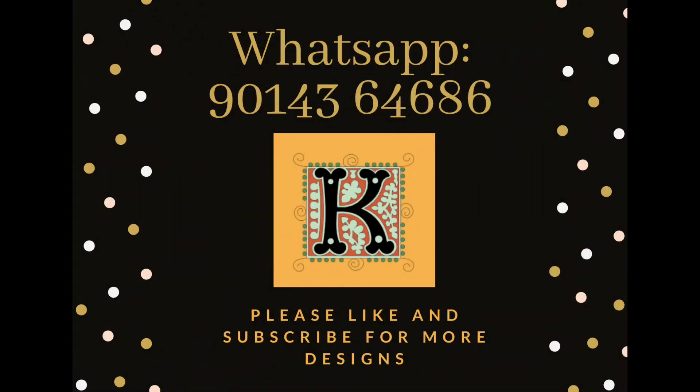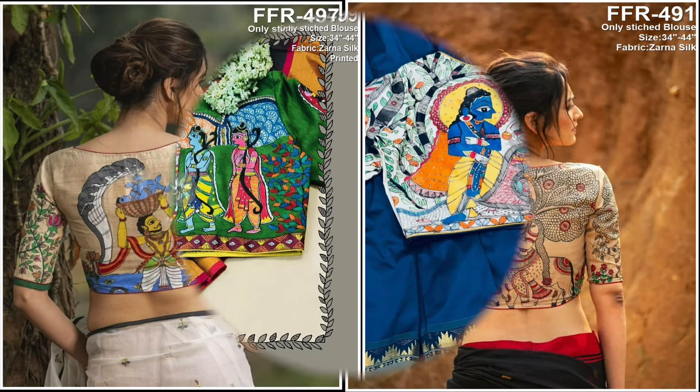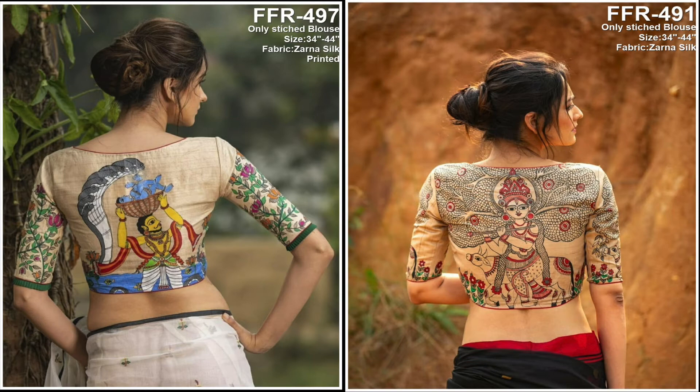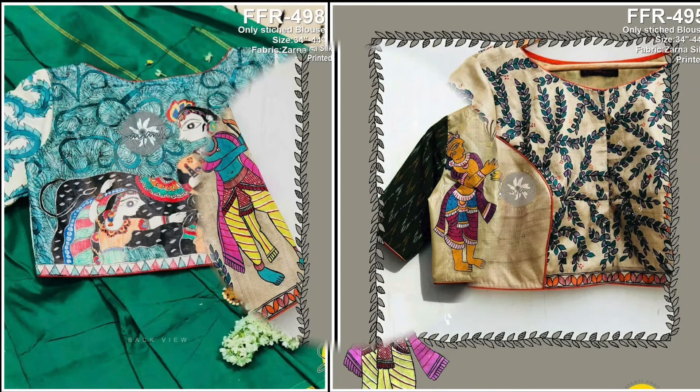Hi friends, welcome to Krity's Designs. Today I'm going to show you a beautiful kalamkari 3D paint blouse with the art of historical movements, beautifully painted and stitched. The fabric used for the blouse is Zaraan silk, and blouses are available in sizes 34 to 44. Each blouse is designed uniquely and differently painted.